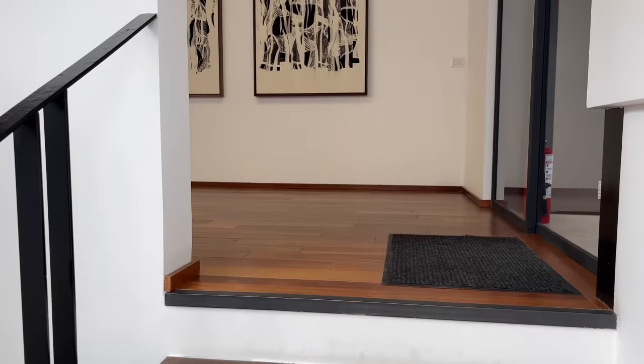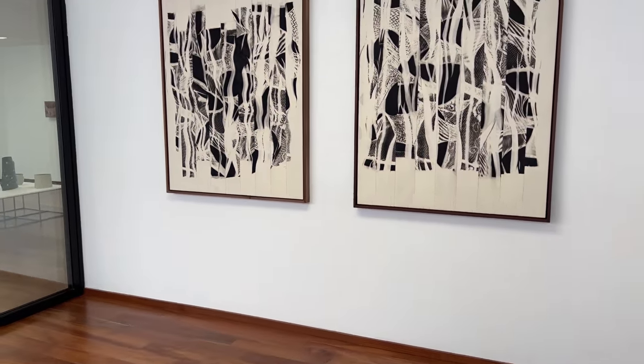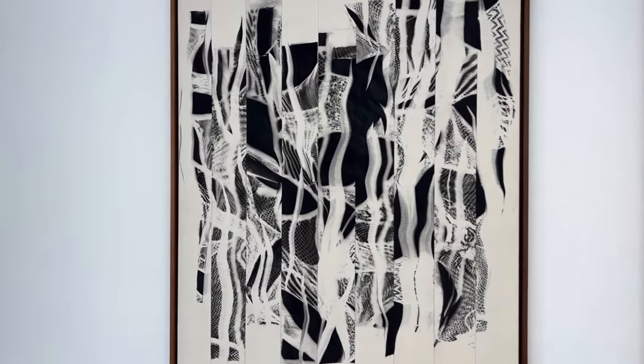At the very top of the gallery there's a lovely viewing room space featuring some sculptures by Martín Soto Climent and other various artists.